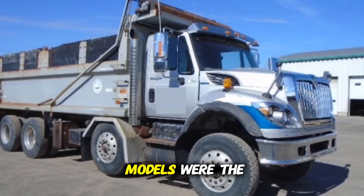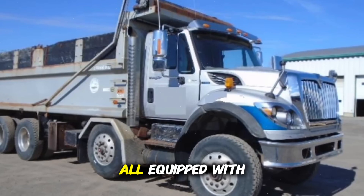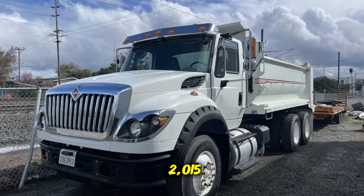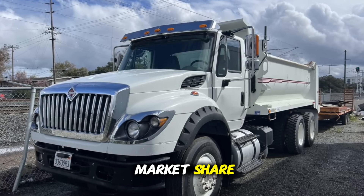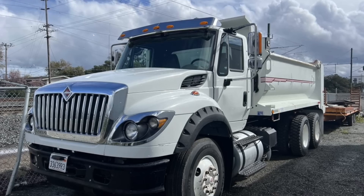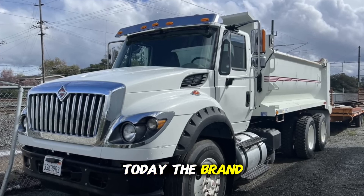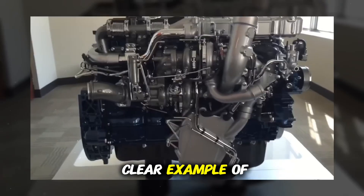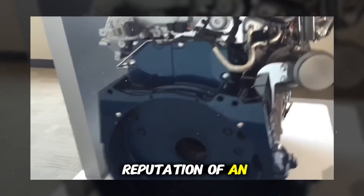The main affected models were the International ProStar, TransStar, and Lone Star, all equipped with the MaxForce 13 between 2007 and 2015. The losses were so significant that Navistar lost market share, faced a series of lawsuits including class action suits, and eventually abandoned its own heavy-duty engine development. Today, the brand uses Cummins engines as standard in its lineup — a clear example of how a poorly calculated technical decision can damage the reputation of an entire brand.